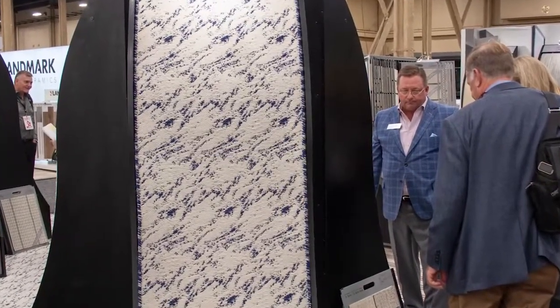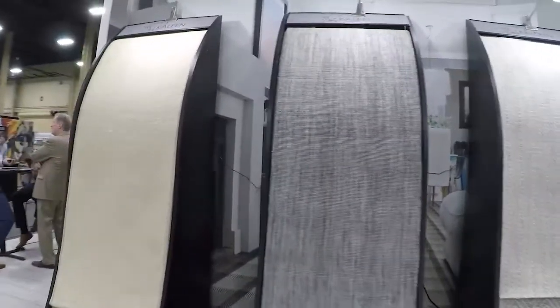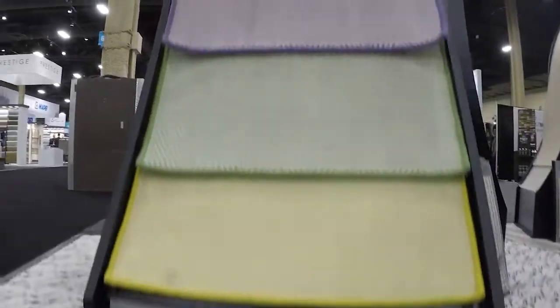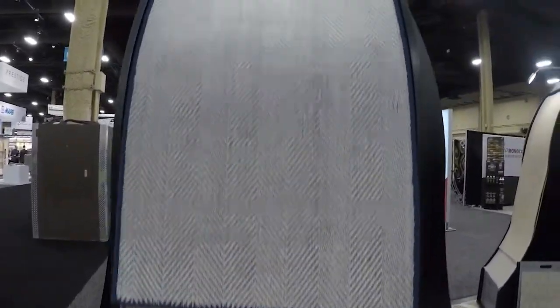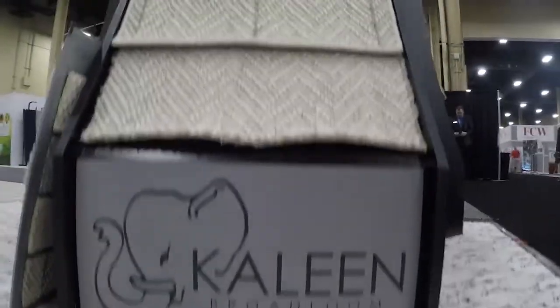When you hear from 100,000 feet that carpet and soft surface is kind of flat right now, that's not the case in our world. Fortunately, less carpet is going into the home, but consumers are spending more money on the carpet they do buy — so that fits really well with the handmade wool side of the business.